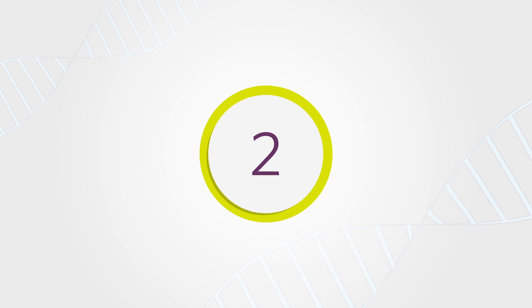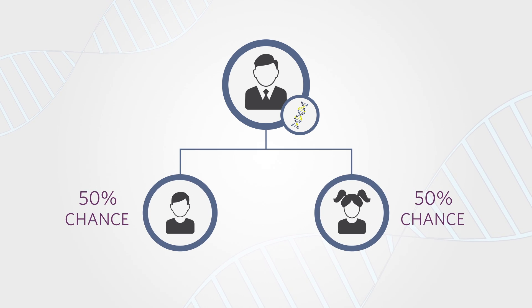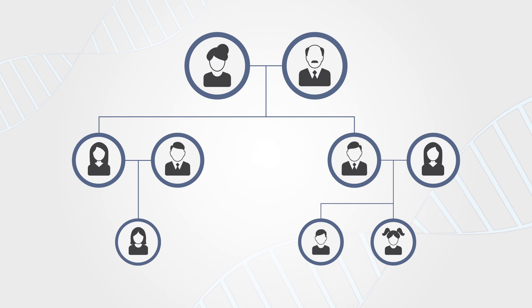Number 2: Men and women with a mutation have a 50% chance of passing it down to each of their children. Other family members may also be at risk to have the mutation.